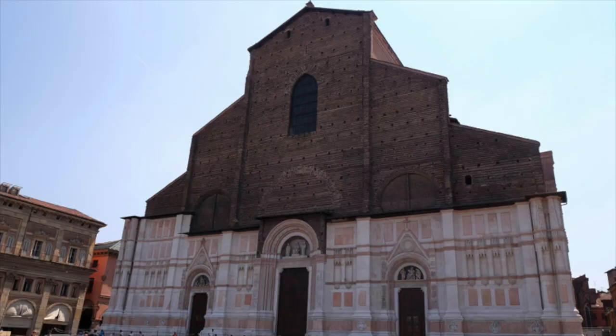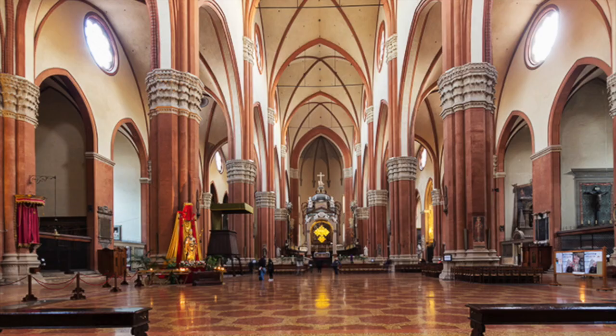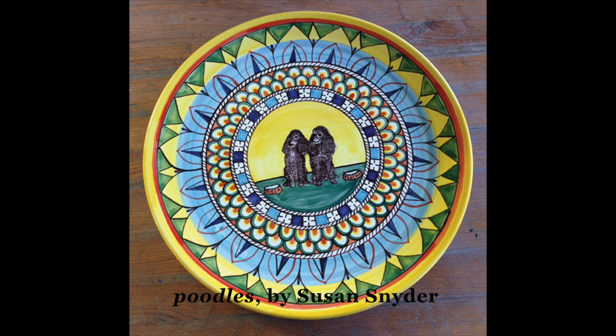After seeing the maiolica tiles in the Vaselli Chapel in the San Petronio Basilica in Bologna, Italy, Snyder dedicated a great amount of her time to learning the craft. She says she loved the bright colors and the ability to use the clay as both a canvas and three-dimensionally was very appealing.